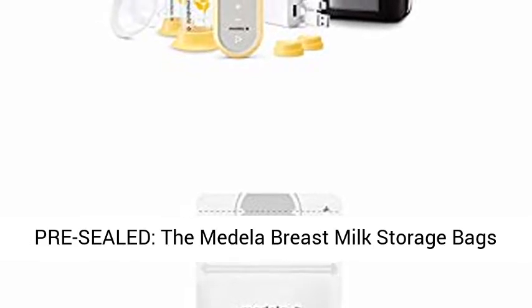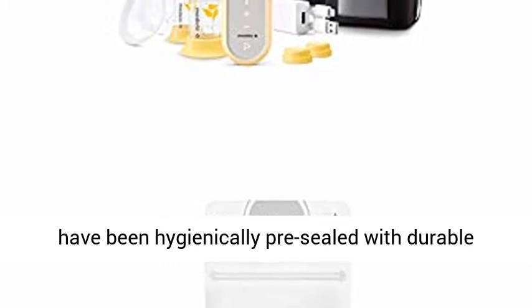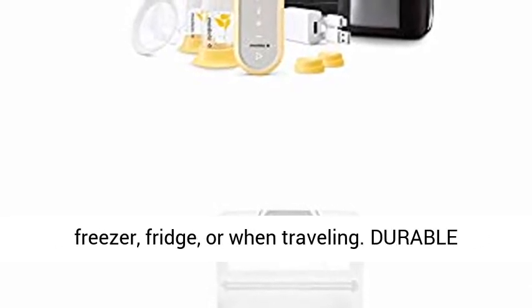Hygienically Pre-Sealed. The Medela Breast Milk Storage Bags have been hygienically pre-sealed with durable material and double-zipper protection to prevent leaking. These bags safely store breast milk in the freezer, fridge, or when traveling.